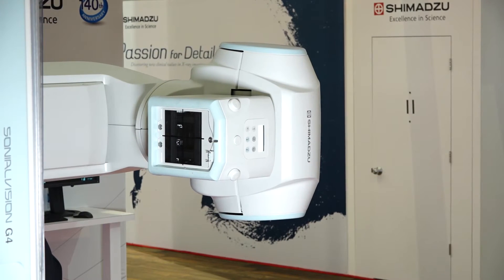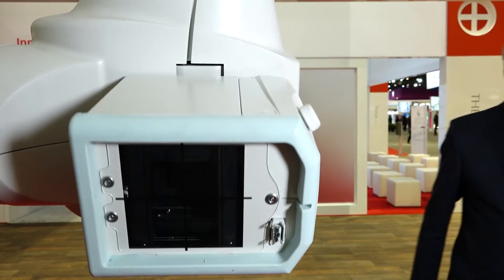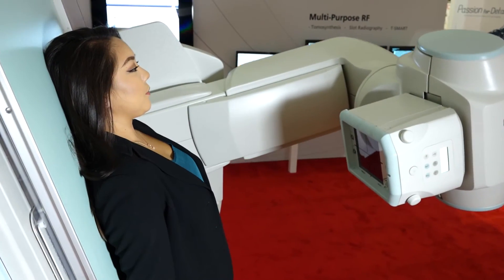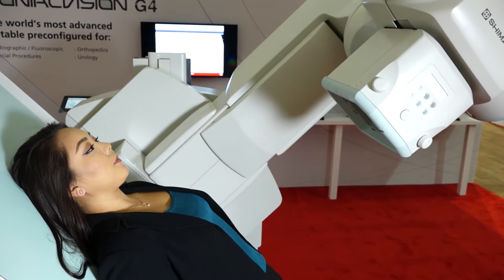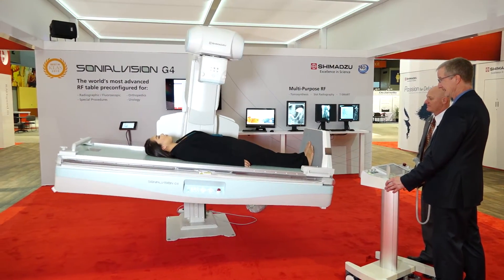The triple SID extension ensures ideal and flexible examining conditions. Tube rotation enables flexible examinations for wheelchair or stretcher-bound patients. The table tilting function helps elderly or physically handicapped patients to enter the system in the horizontal position even when examination is required in a vertical position, such as swallowing or weight-bearing joint exams.